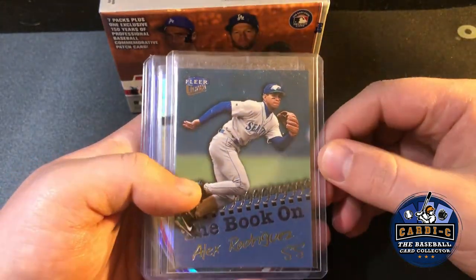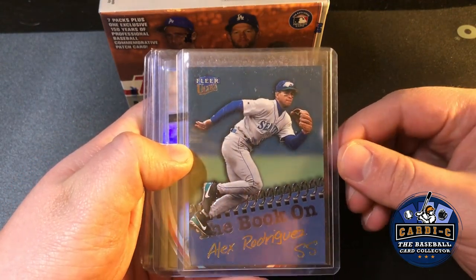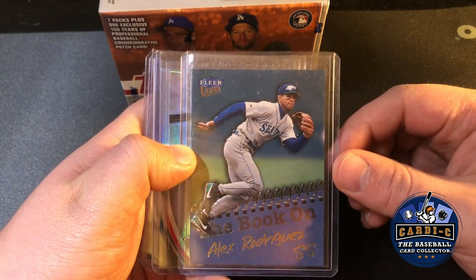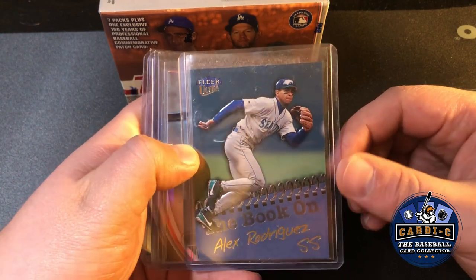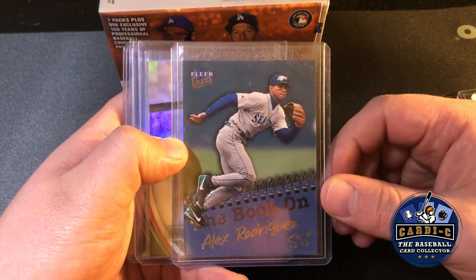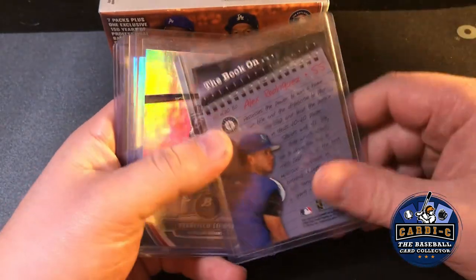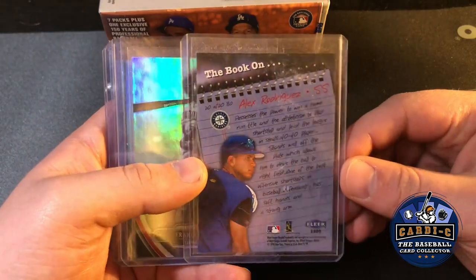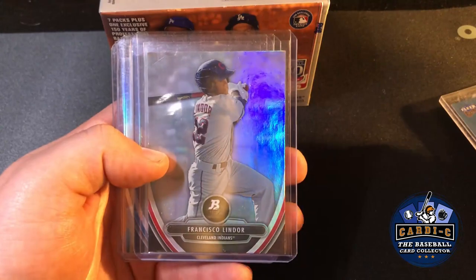I was a huge fan of A-Rod growing up — my brother and I loved shortstops, so we liked Nomar and A-Rod. We weren't the biggest Jeter fans but we collected a lot of this stuff. I'm pretty sure I had this card growing up, so when I pulled it out of the box it made me feel nostalgic and I had to pick it up for the 25 cents it was.